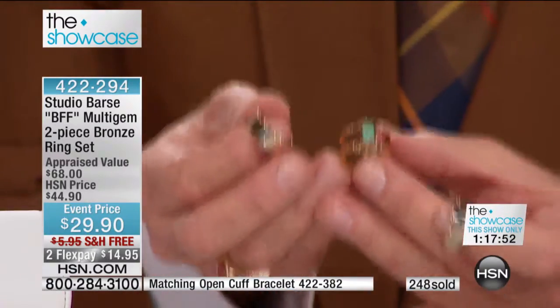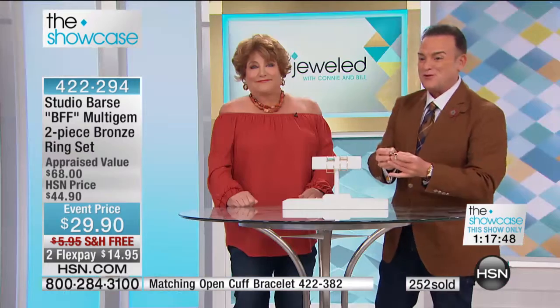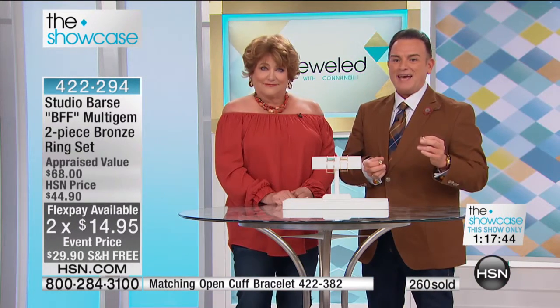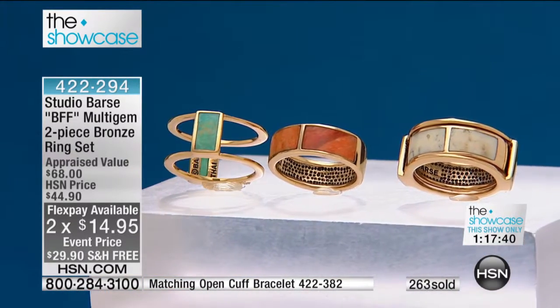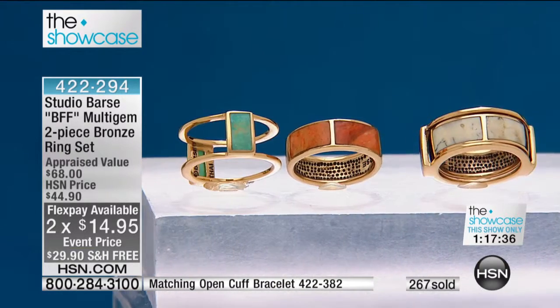For $29.90 — are you kidding me with this? And it's free shipping, on two flex payments for $14.95. We have got one of your fans on the phone. Let's say hello to Cheryl from Texas. Cheryl, welcome to HSM with Melanie and Bejeweled. How are you?